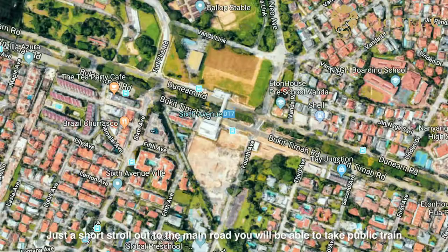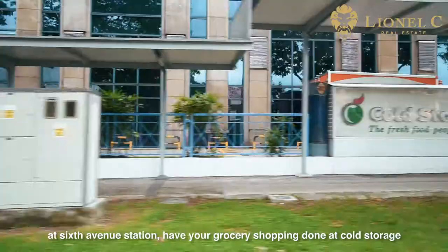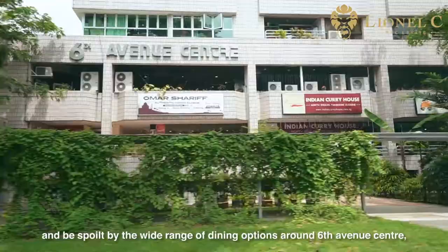Just a short stroll out to the main road, you will be able to take the public train at 6th Avenue Station, have your grocery shopping done at Cold Storage, and be spoiled by the wide range of dining options around 6th Avenue Centre.